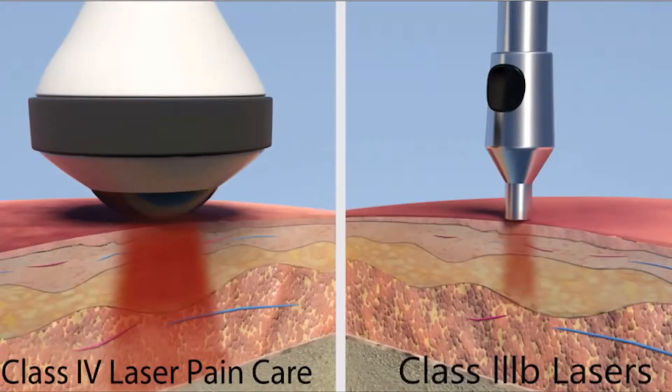The lasers that we have, which are called class 4, range from 30 watts in our clinic up to 60 watts — which is a huge jump from a class 3B at 10 watts. The science behind what a class 4 laser is capable of is really five to six inches of penetration, which can get to almost any person's different areas of chronic pain.